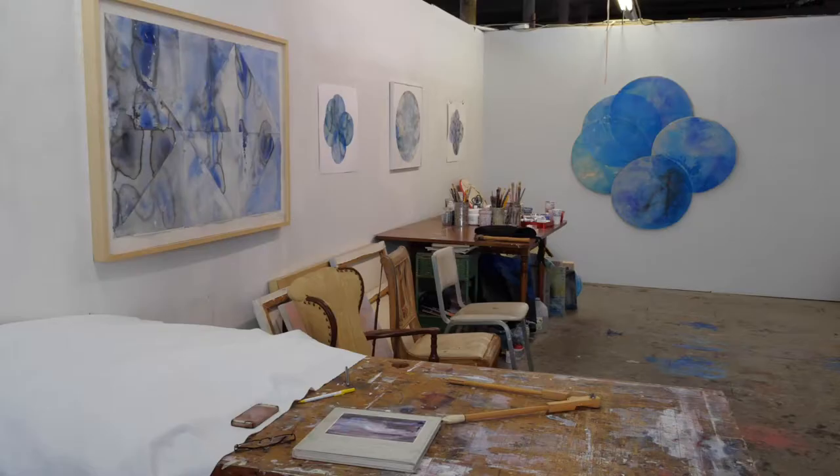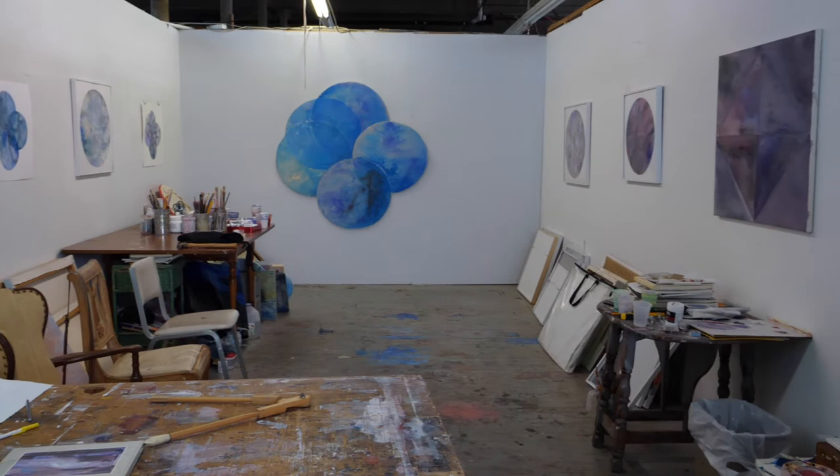I like the paintings to be very painterly and loose, flowing, fluid. But I also throw in some geometry, and sometimes I like it when there's just a little tension between the two. I paint using a technique that's called staining.